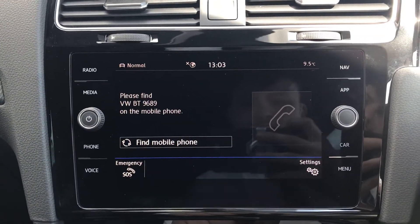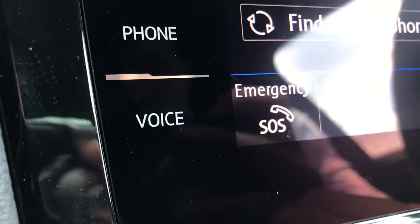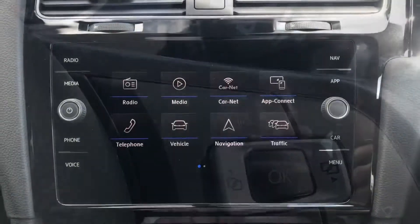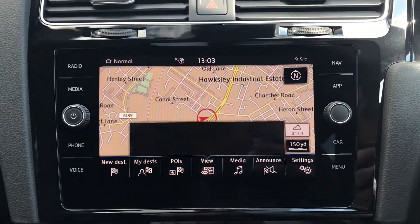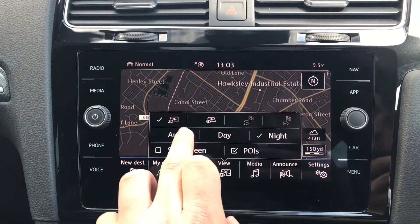Going into telephone, we can make calls directly through the car via Bluetooth, and this does work in conjunction with that voice command functionality as well, keeping yourself nice and safe because you won't need to take your hands off the steering wheel. Going into navigation, you see this incredibly detailed display keeps you in the loop and on track to your required destination for precision and quickness.